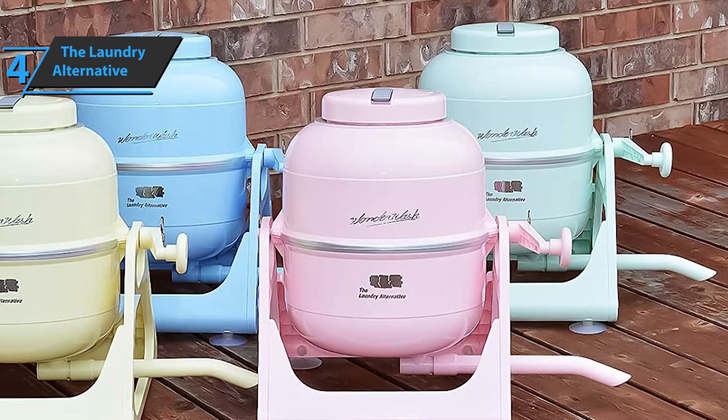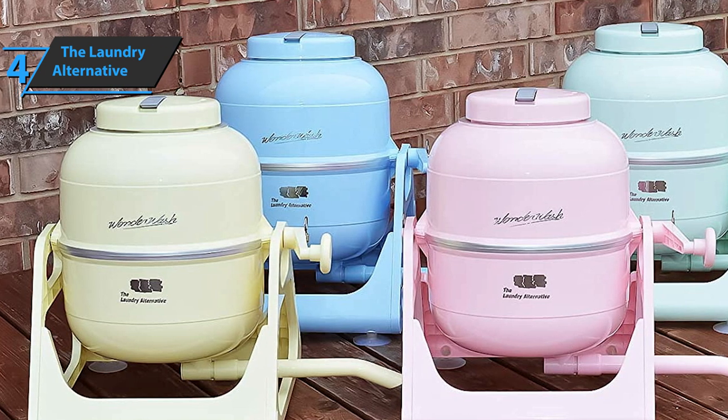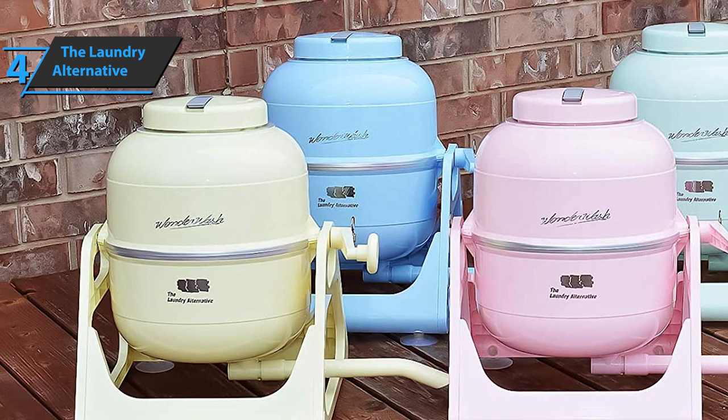The unit comes in a beautiful blue color. Green, white, pink, and yellow are also available. Thumbs up from here.